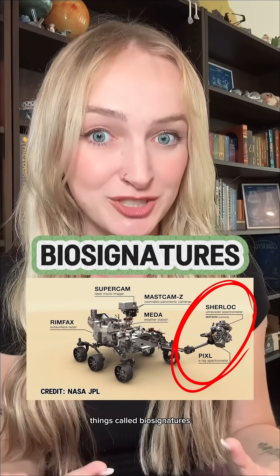Step two: on that rover you're going to need state-of-the-art scientific equipment that can look for these things called biosignatures — clues in rocks or chemistry that on Earth usually indicate the presence of life.